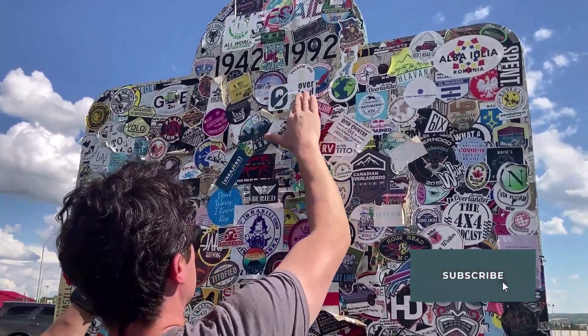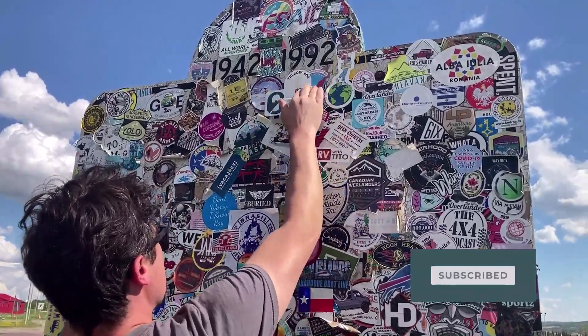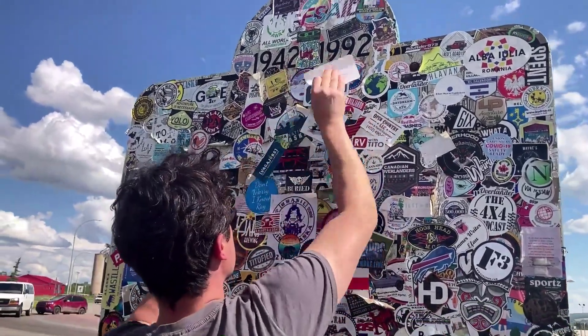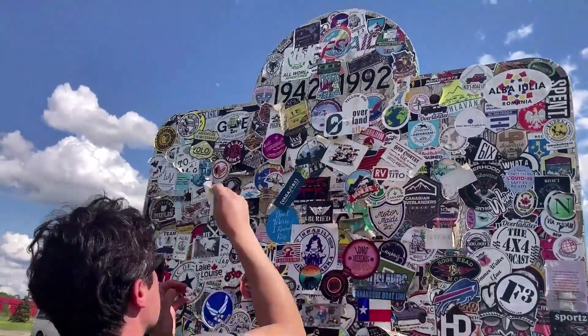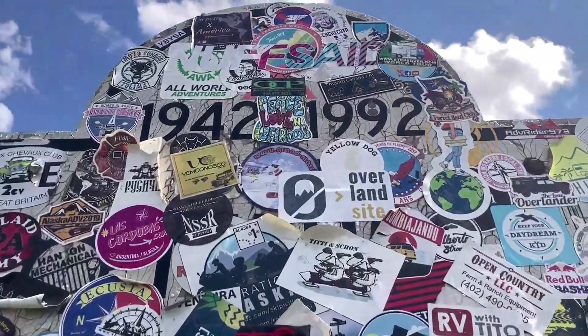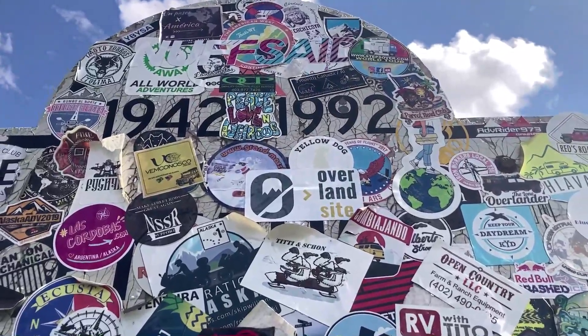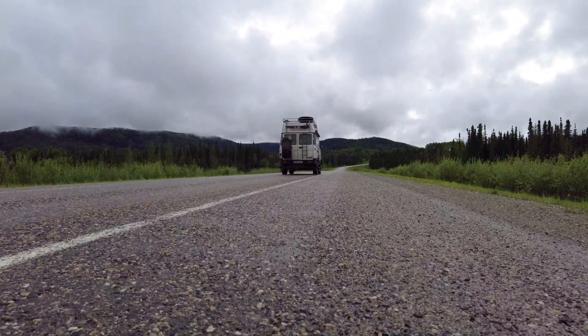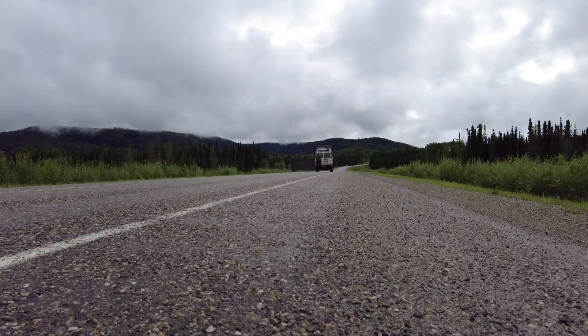Sorry about putting it on top of somebody else's, but this sign is full. Today it is considered one of the most scenic highways in Canada, so no surprise that we were really eager to see it.